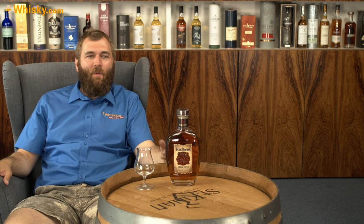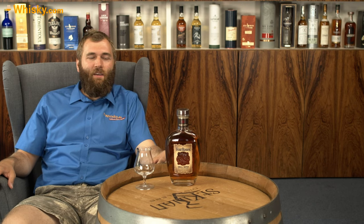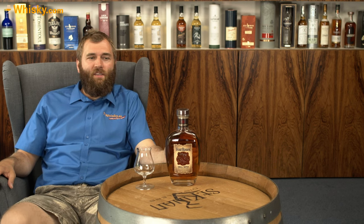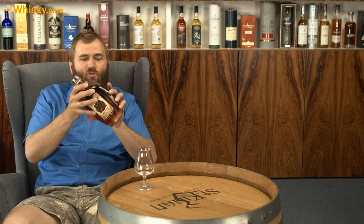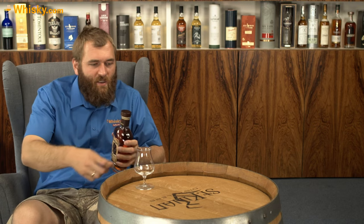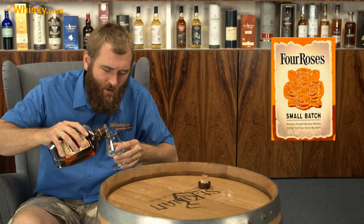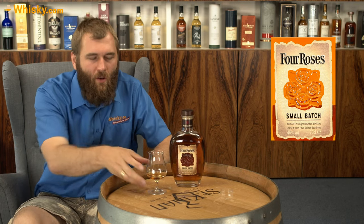They say they have four recipes that go into the small batch — they even number them: two, three, seven, and eight. Now that we know it, we're not any more intelligent than before, because we don't know what kind of recipe is having what kind of effect on the whiskey. The small batch is maturing for six to seven years — quite a number of years. My question is, why don't they write it on the bottle? It says 'crafted from four select bourbons, handcrafted.' And it's Lawrenceburg — hopefully northeastern Kentucky. They're not one of these very southern distilleries, but inside Kentucky, a bit more northern than usual.